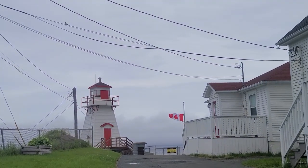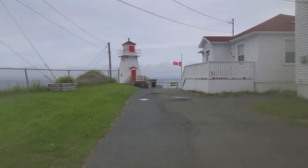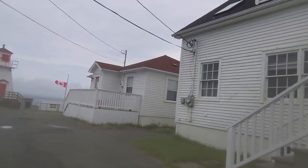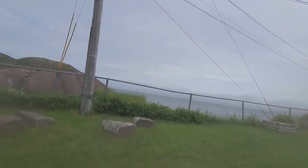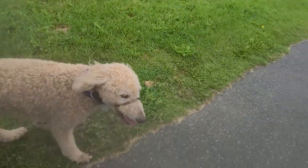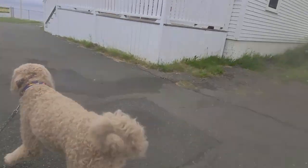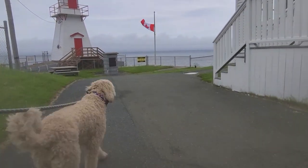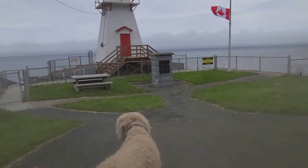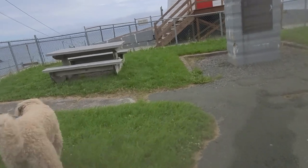Society often reinforces these fairy tale ideals by promoting certain milestones or achievements as the key to happiness. We're told that we should have a certain kind of career, a particular lifestyle, or a perfect relationship to be truly happy. However, this one-size-fits-all approach to happiness ignores the fact that everyone's path in life is different. When we chase after these societal expectations, we can lose sight of what truly matters to us as individuals. Instead of finding joy in our unique journey, we might feel pressured to live up to these external standards, which can destroy our happiness.